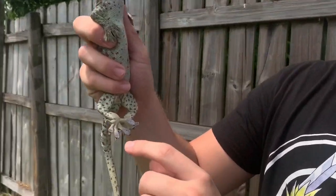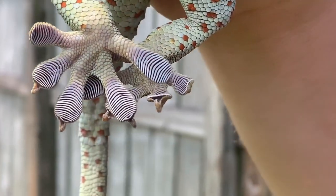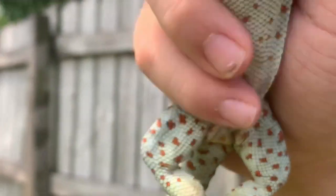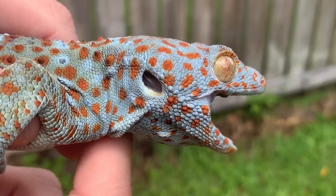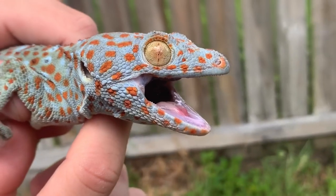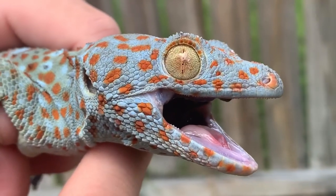If you look at their feet, these guys can climb on anything — any surface. If you look at their little sticky pads... and that's his ears, guys. And look at his eyeball — just that golden coloration with the black pattern. Looks so cool.